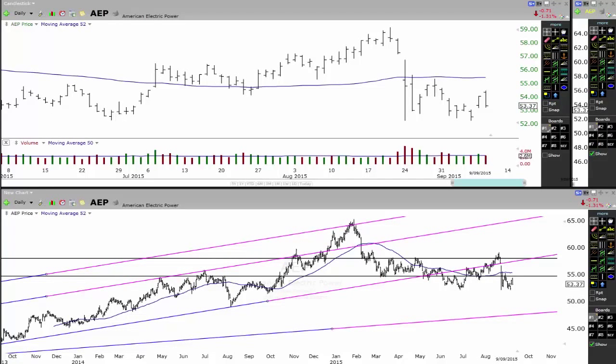Hey traders, in this video we're going to have a bit of a stock update on some trades that I'm looking at, so let's get into it.